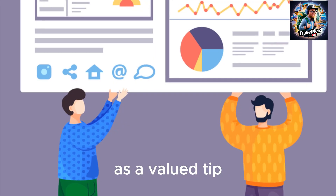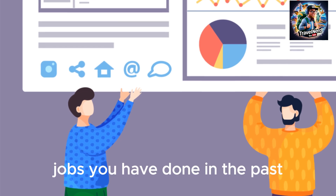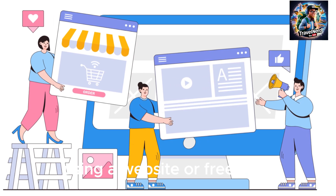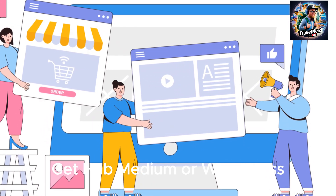As a valued tip, I advise you to showcase your portfolio — jobs you have done in the past — using a website or free sites like sites.google.com, GitHub, Medium, or WordPress.